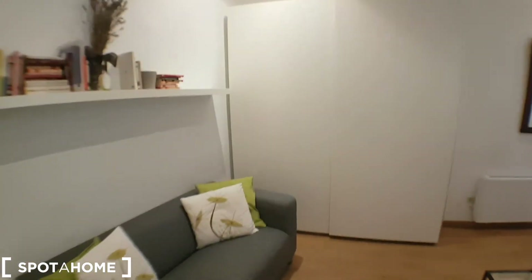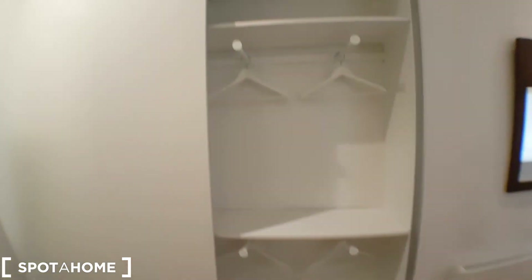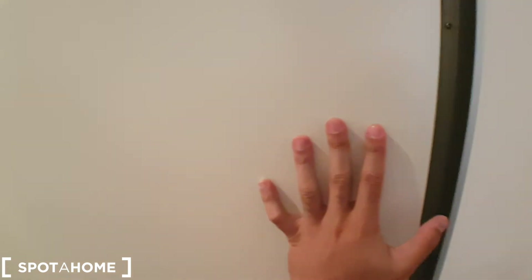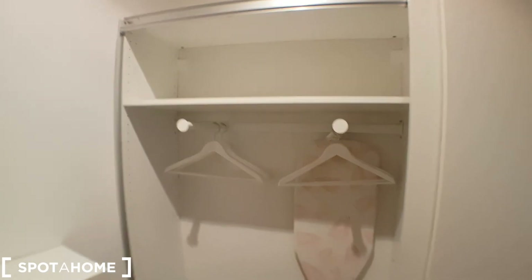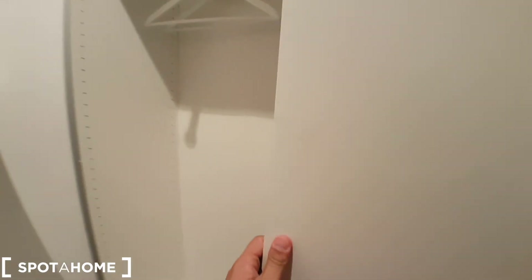One important point: the wardrobe is here and it's huge. And here as well you have a space with an iron and an ironing table. It's a really huge wardrobe.